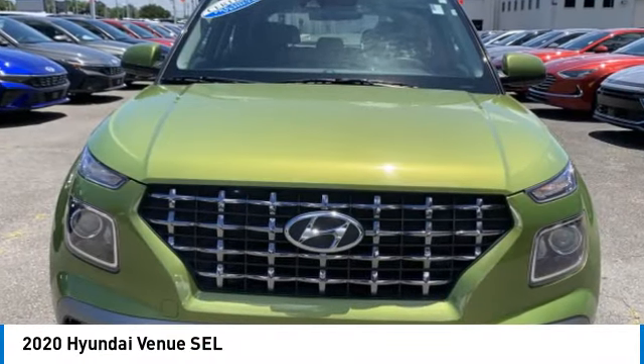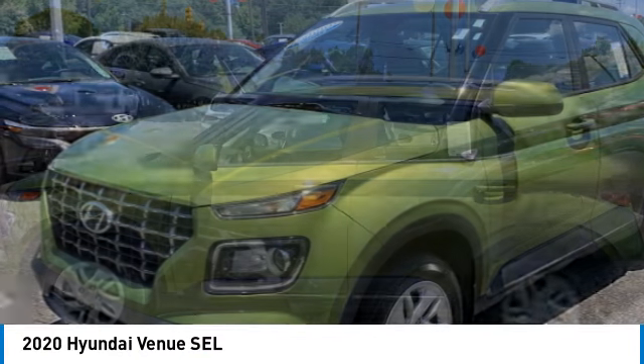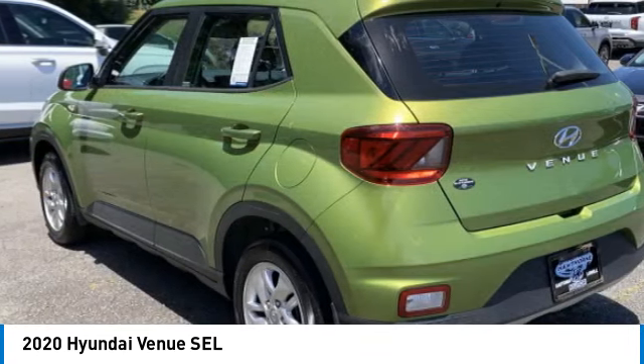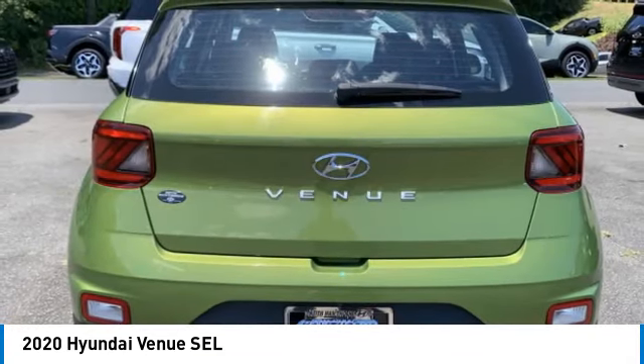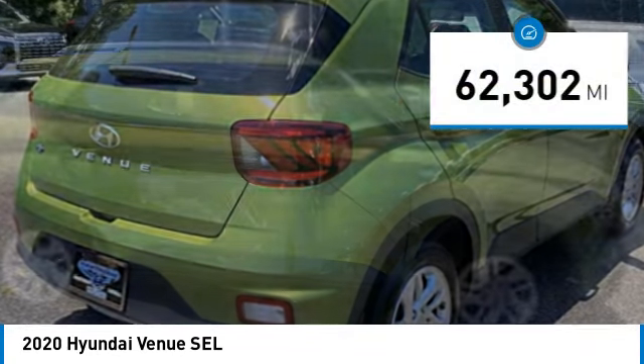Take a ride in the 2020 Venue. The Hyundai Venue is extremely practical and provides good cargo capacity for its compact size. Available technology features provide even more reason to give this vehicle a chance. This vehicle has less than 65,000 miles.